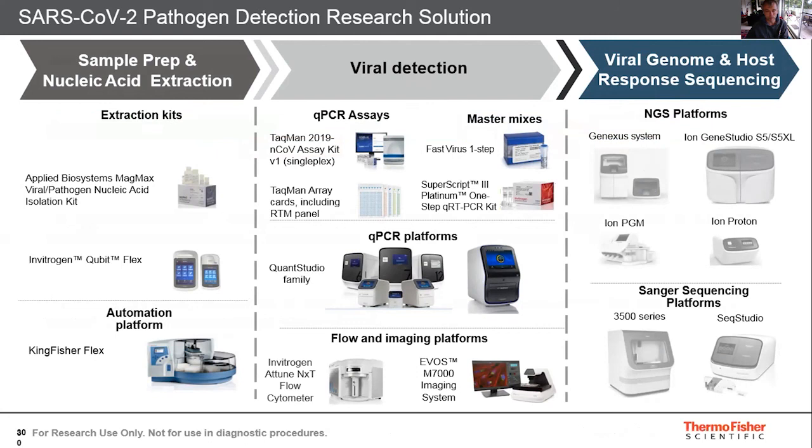We launched the QuantStudio 7 Pro, an instrument that allows you to run the platform by facial recognition and voice activation. It is ideally suited for today's hands-free world, and also allows for remote service in situations like the lockdowns we've seen recently.